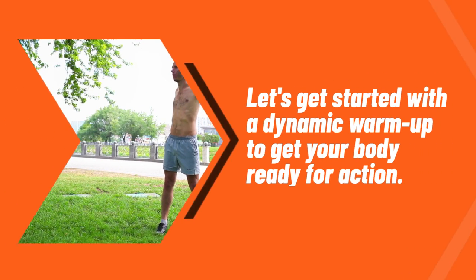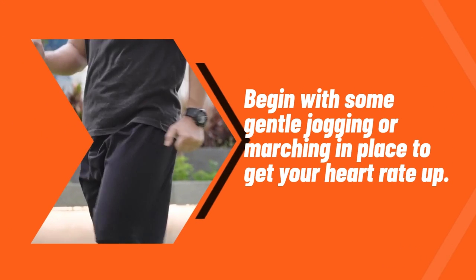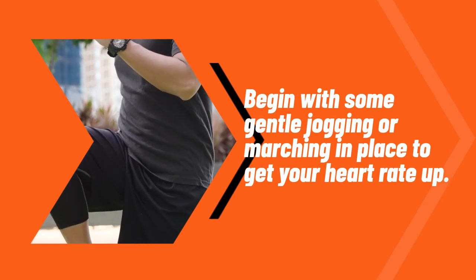Let's get started with a dynamic warm-up to get your body ready for action. Begin with some gentle jogging or marching in place to get your heart rate up.